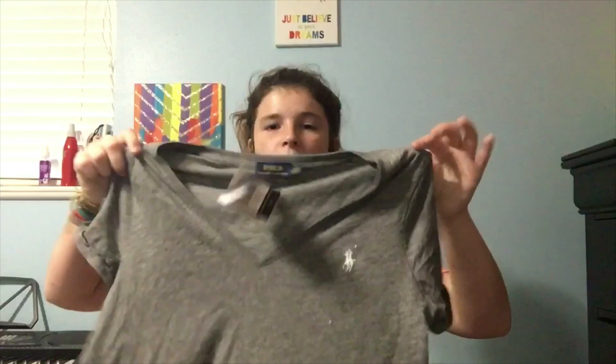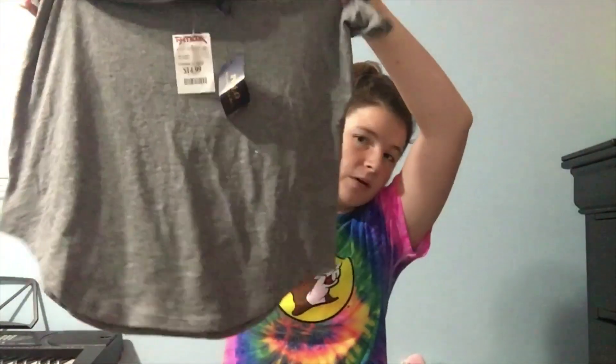And another shirt from TJ Maxx — I got a polo. It's a V-neck polo. I kind of just got branded shirts because that's kind of the style now. This shirt also has like a trend of, instead of being a straight t-shirt, at the bottom it's kind of curved.